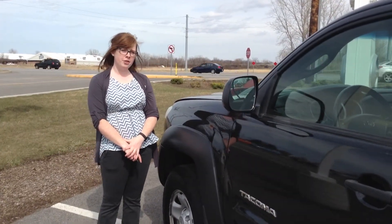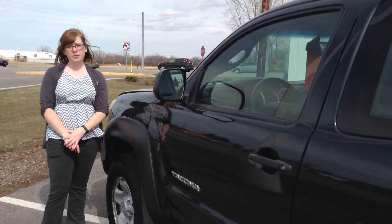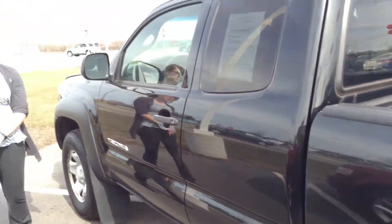Hi, this is Olivia from Team Toyota in Cherville, here to show you this 2009 Toyota Tacoma. It has just over 75,000 miles on it.